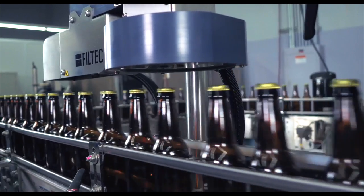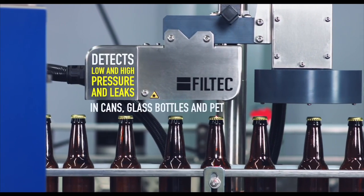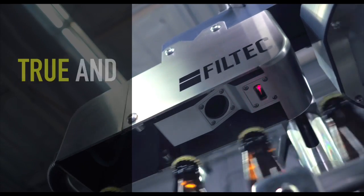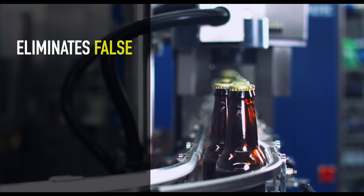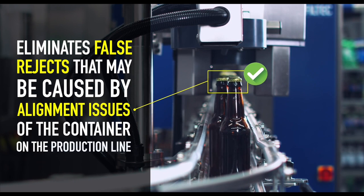Auratec is a smart and dependable inspection system. It detects pressure and vacuum in containers. It provides production line assurance with true and consistent detection, guarantees high inspection resolution, and eliminates false rejects that may be caused by alignment issues of the container on the production line.